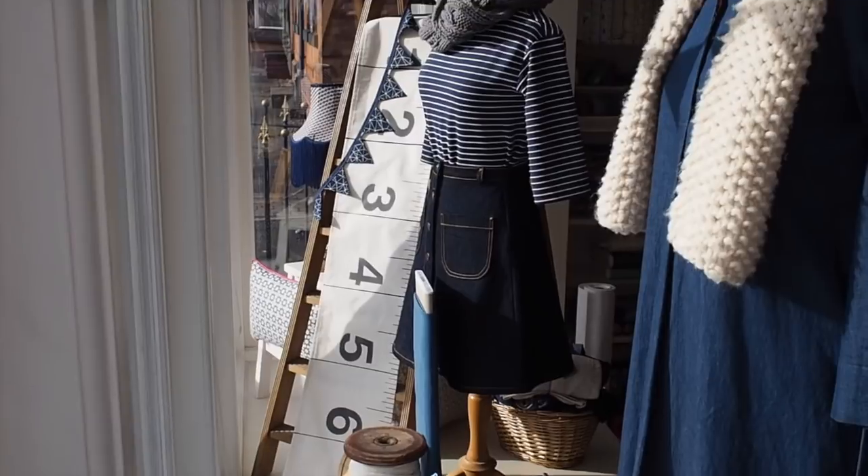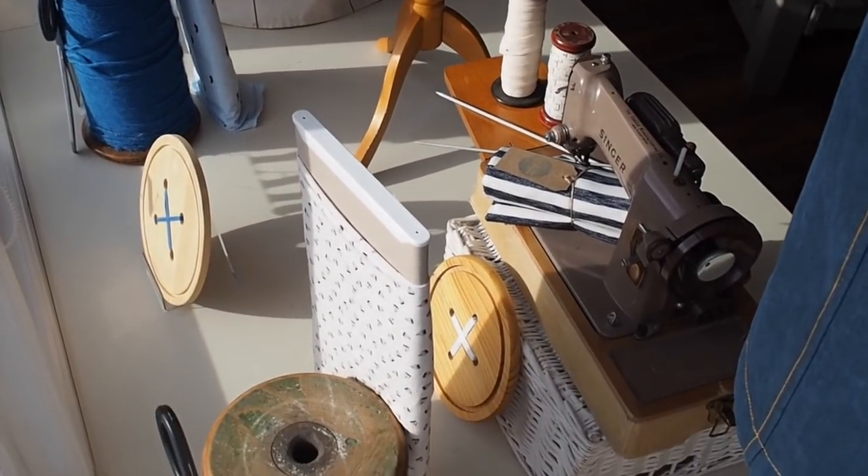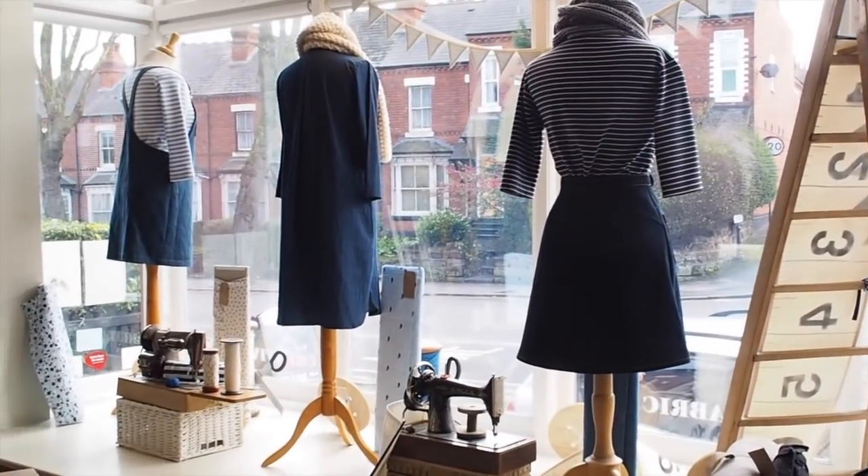There's an oversized tape measure that Jo made — it's appeared in a few windows because we totally love it. A lot of people ask where we got it, but Jo made it herself from calico; she stenciled on the numbers. We've also got big scissors, and chopping boards with holes drilled in them and wool woven through so they look like giant buttons. There are some old sewing machines in there too. Jo always tries to bring different height dimensions into the window, so we've got ladders to add height, and some fabrics on bolts so you can see them better.